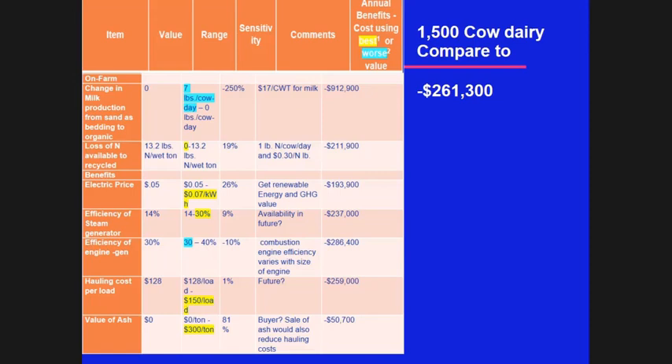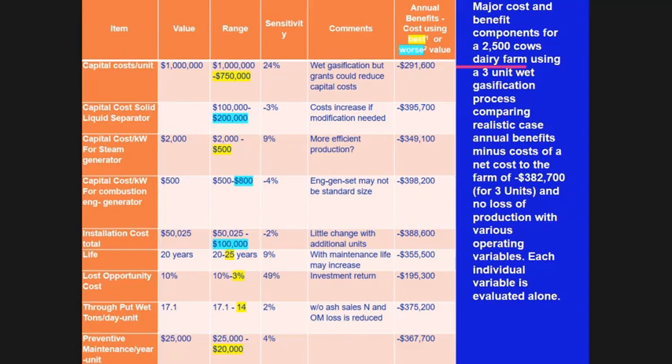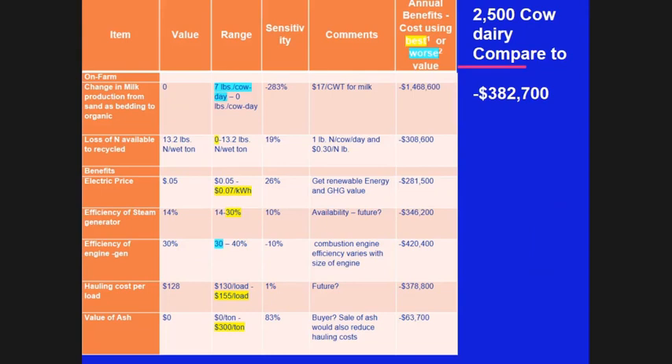We did the same analysis for the 2,500-cow scenario, which is really where they were heading. The annual benefits minus cost was a large negative number — almost negative $400,000 — so not the solution we were looking for. Can we reduce the capital costs? Can we change the cost of the money? As long as you didn't reduce milk production — that would be a terrible thing. There are several variables in here: insurance, band matter, and other variables that are different. So the reduction of manure hauling alone is not the driving economic factor.